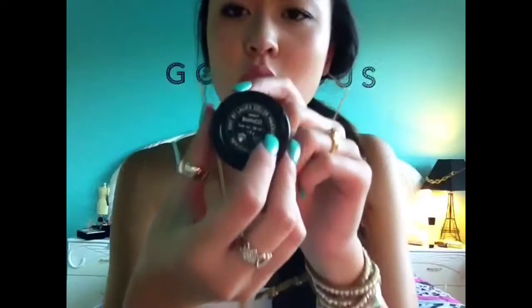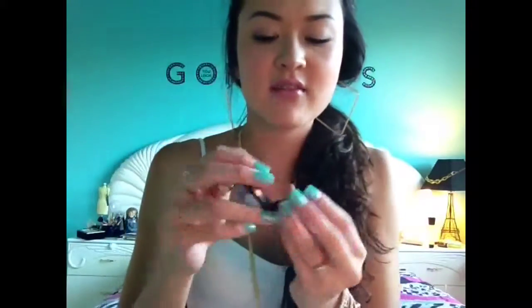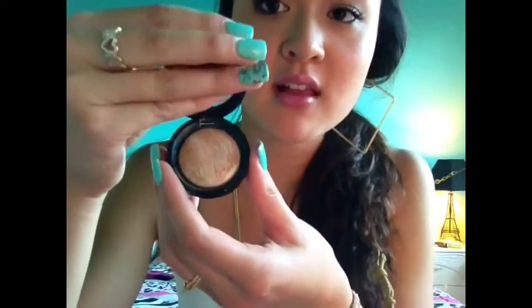This here is my Laura Geller in Bianco. It's kind of a really pretty shimmery color — also just for on the go, where I can highlight under my eyebrows.